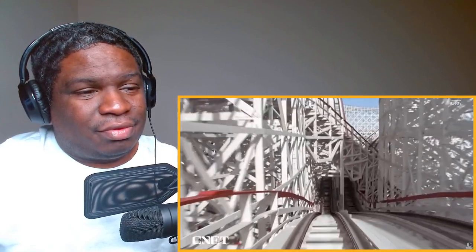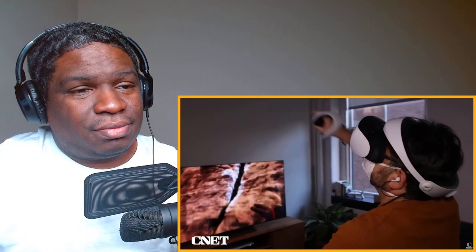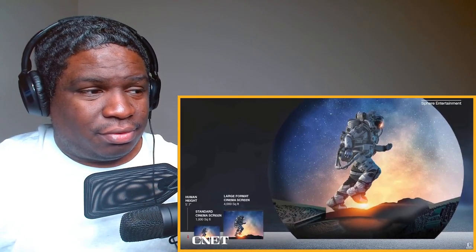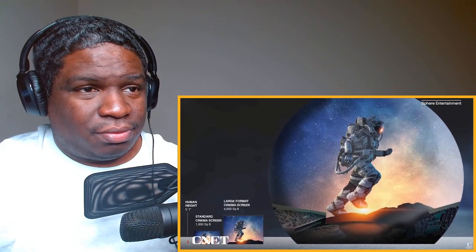One thing that struck me about the viewing experience is how immersive it was. I could tilt my head all the way up and still not see the edge of the screen. The learnings in VR, the virtual reality world, apply directly to what they're trying to do here — creating experiences that are VR-like, but you don't need the goggles. Some of these images were captured by multiple cameras put together in an array and then stitched together in post-production, while other videos were captured with a brand new camera developed by the MSG Sphere team specifically for the Sphere's unique aspect ratio, which is far larger than IMAX.